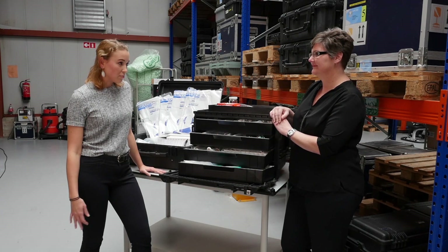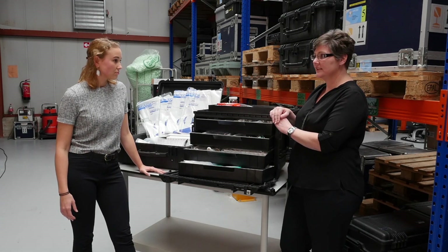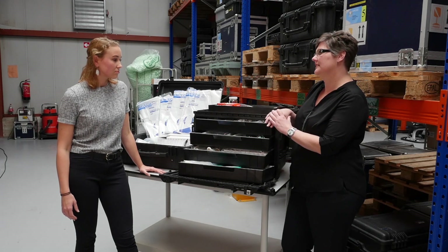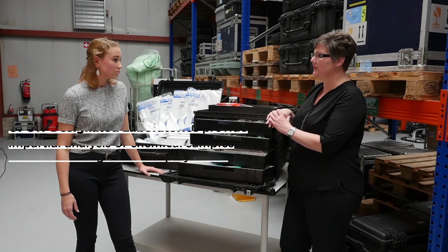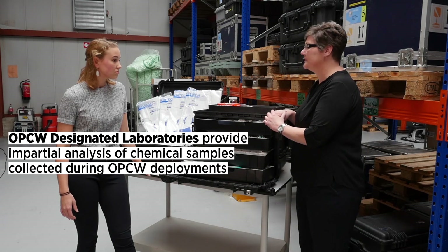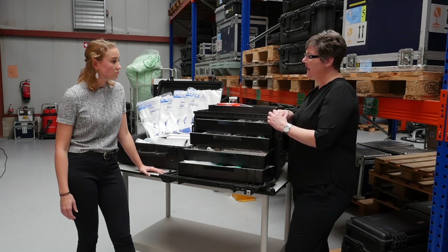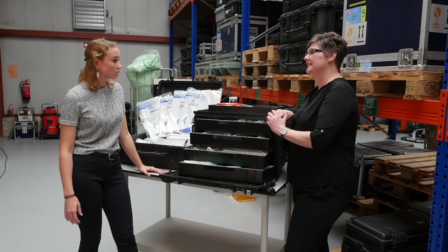So now that you have your sample, what happens next? Once we have the sample, if it's on a contingency operation, we'll send it back here to the lab in Rijswijk, and they'll send it to our designated labs. If we're on an industry mission, then the analytical chemist inspectors will prepare the sample onsite in the laboratory, and then we'll put it into our GCMS.